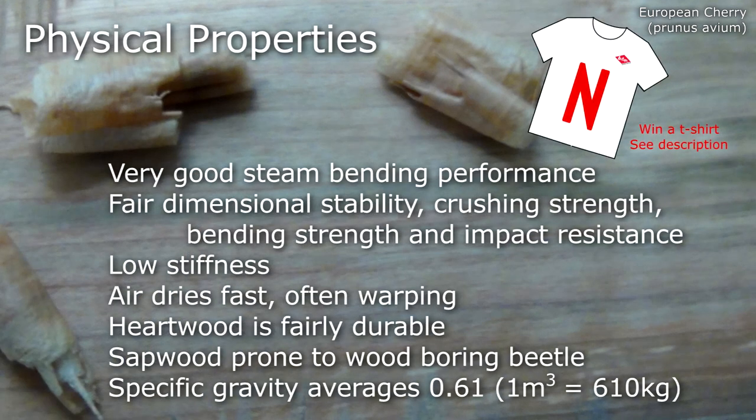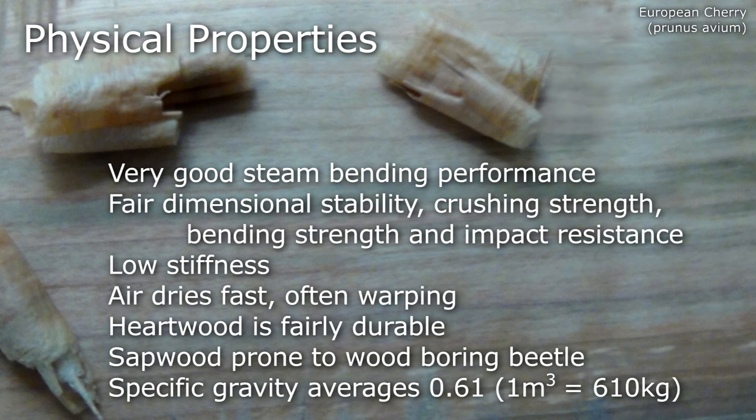It has particularly good steam bending performance, fair dimensional stability, crushing strength, bending strength and impact resistance, and low stiffness. It air dries fast, often warping. The heartwood is fairly durable, but the sapwood is prone to wood boring beetle. It has a specific gravity averaging around 0.61.